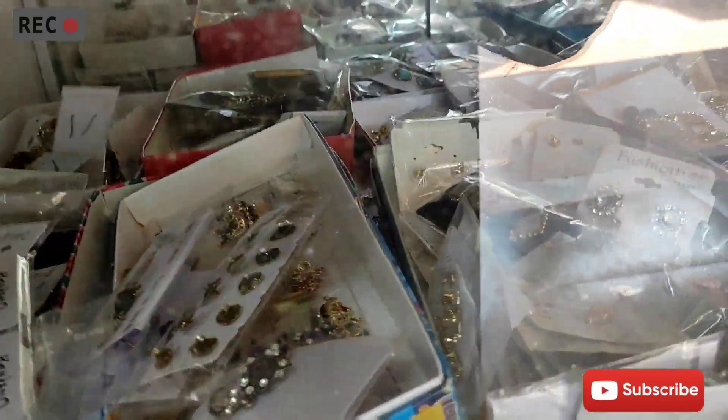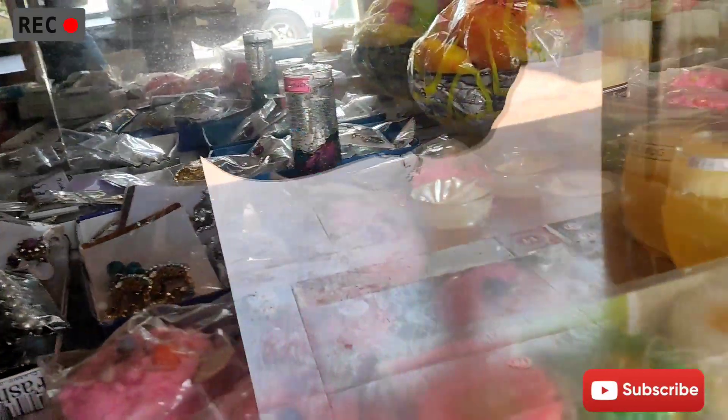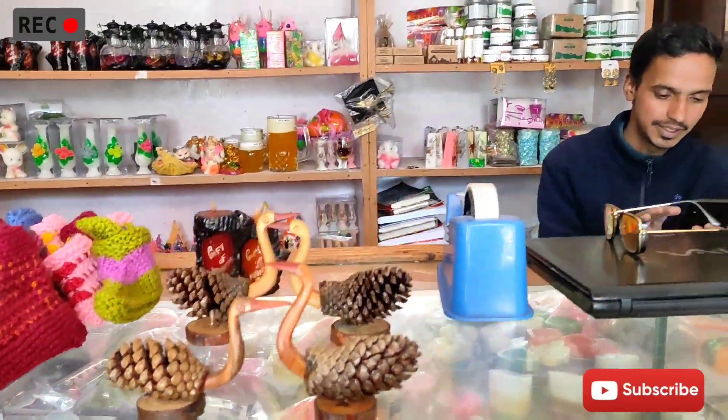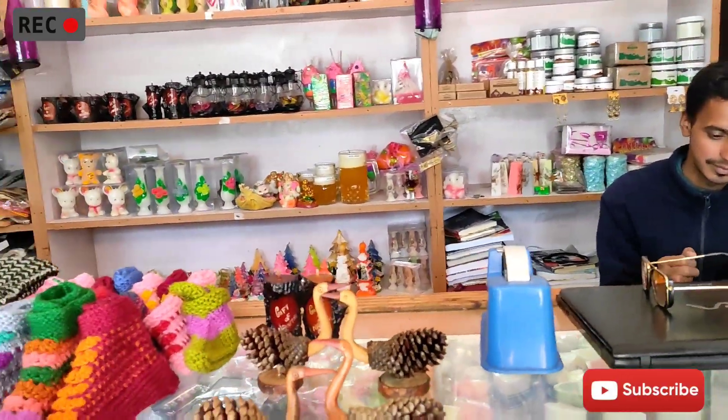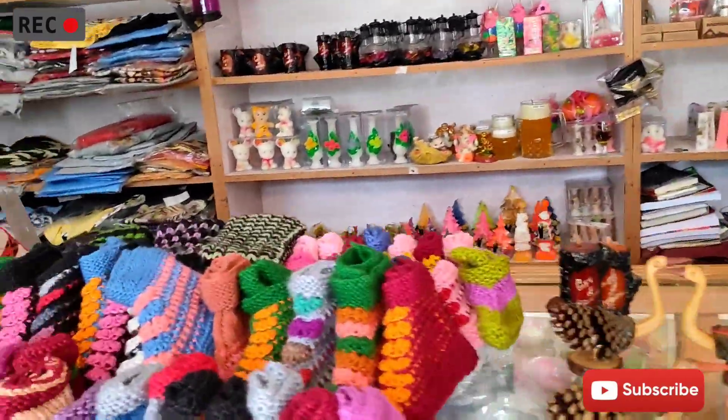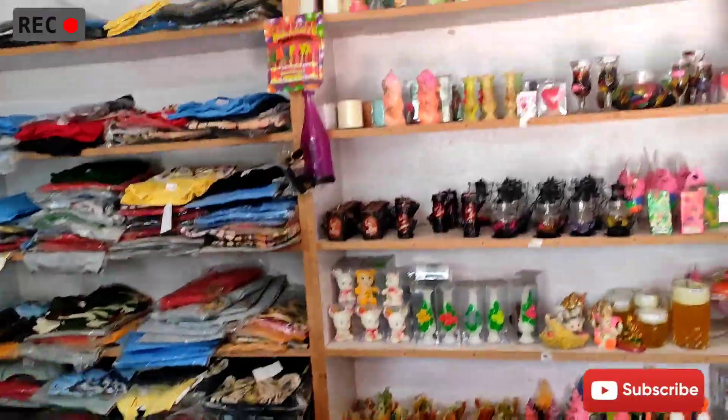You can see earrings, nose pins, candles — everything you can have. You can see it as a piece of paper. This is the local handmade item. It's handmade. You can see it.